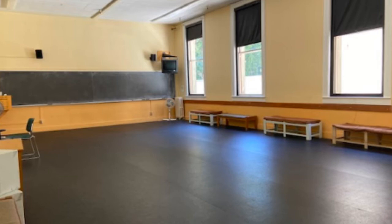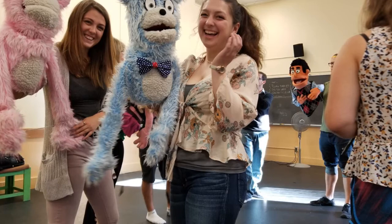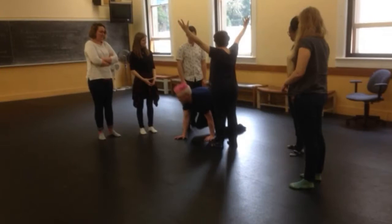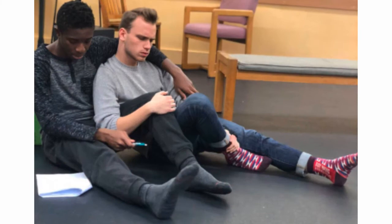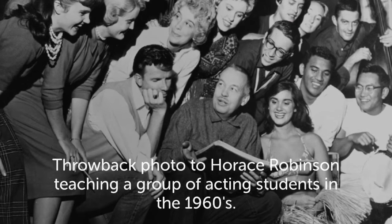We've now left the first floor of Villard Hall and have moved to the second floor. Right now you're standing in Villard 202, which is another one of our acting classrooms. Acting classes are offered each term and they're open to all students. Taking an acting class would be perfect to help you stand out in a job interview — you learn about poise, how to hold yourself, read a room, manage emotions, gain general confidence, think on your feet, and improve your communication skills.